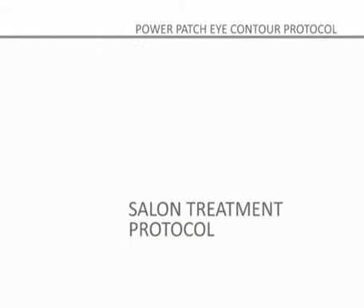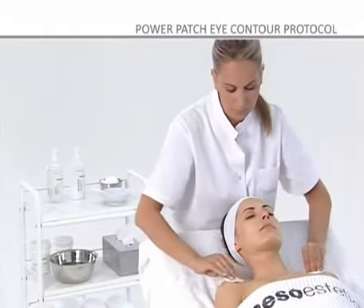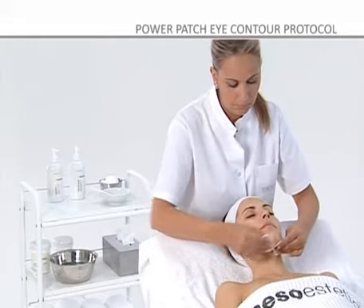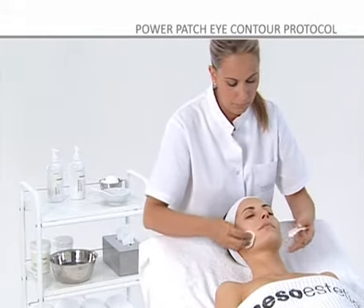Salon Treatment Protocol. Step 1: Before each treatment, remove all traces of makeup with Hydra Milk Cleanser and tone the area to be treated with Hydrotonic.